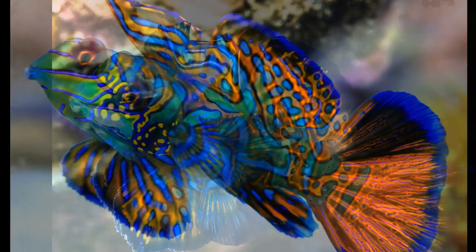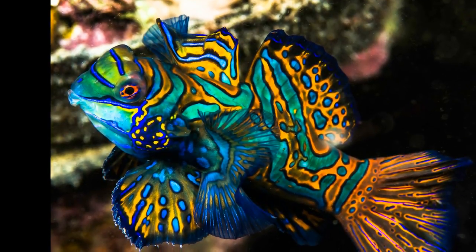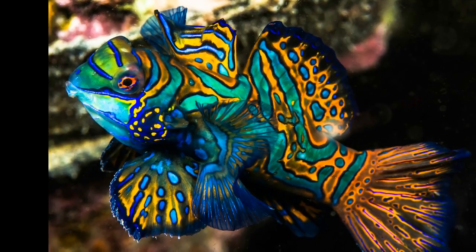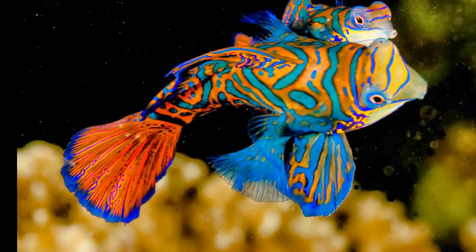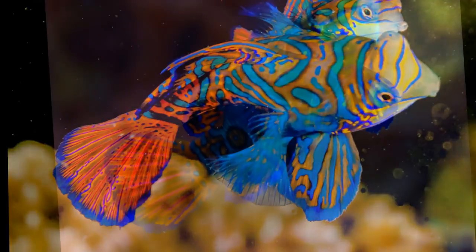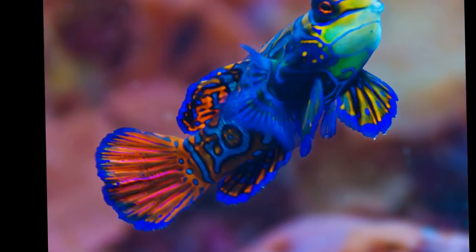There are two varieties: the standard mandarin fish and the psychedelic mandarin. The standard typically has more interesting patterns and colors than the psychedelic, but both are very beautiful fish. These small fish, usually no more than six inches full-grown, usually don't cost more than twenty dollars for a specimen.